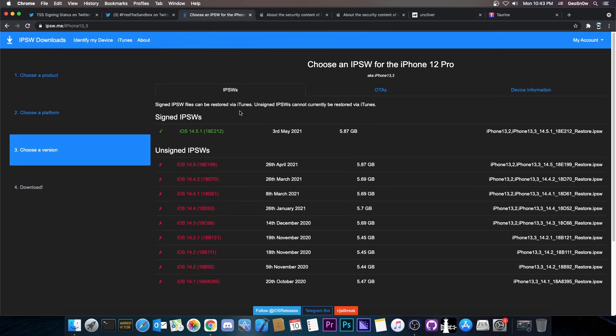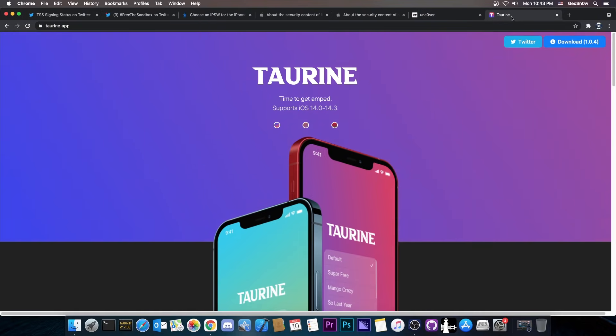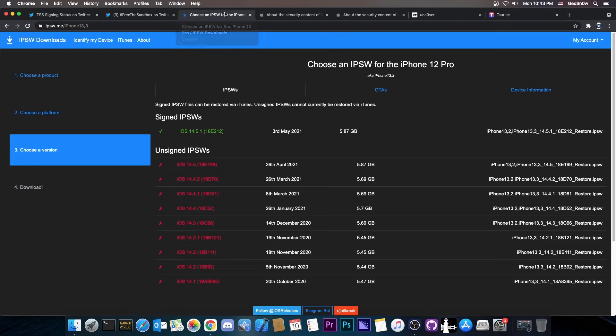To recap for those who are new to the jailbreak community: there is no jailbreak right now for anything newer than 14.3. If you're running 14.3 or older, Unc0ver will support your device, or Taurine if you have an iPhone X or older. checkra1n would work on 14.5.1 all the way down to 14.0, 13, 12, and so on.